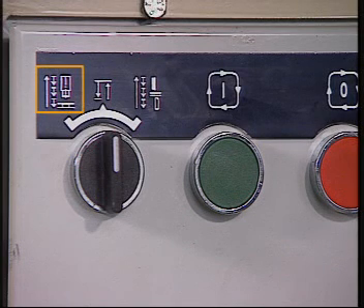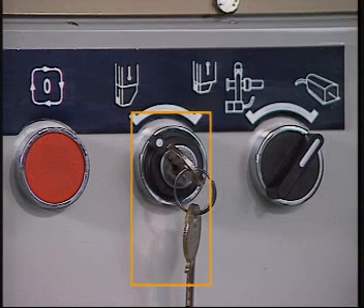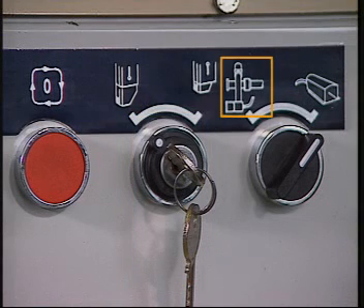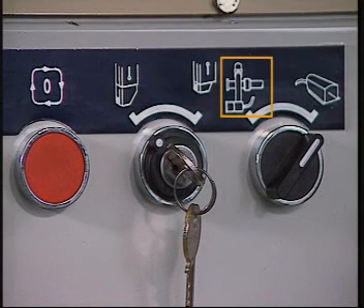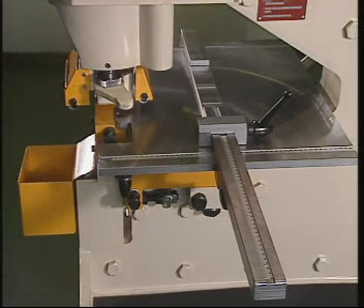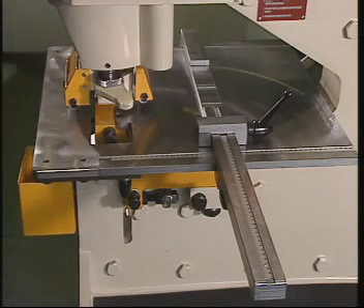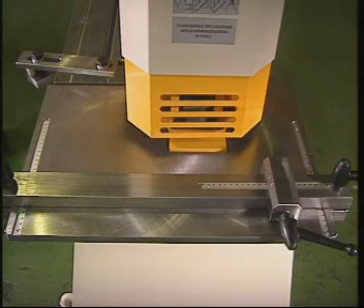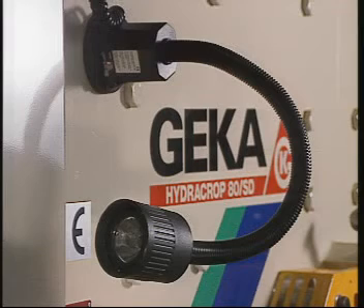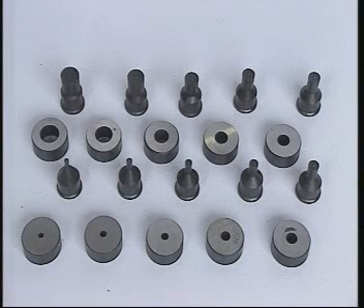Punch inching, continuous run of both drives, shear inching, notcher safety latch key, automatic stop, pedal. The machine further comprises an optional production package containing a punching work table, a notching work table, an automatic stop, a lamp with a magnetic base, and ten sets of punches and dies.